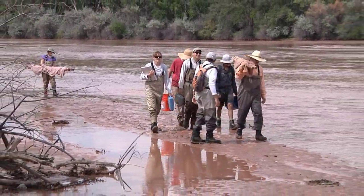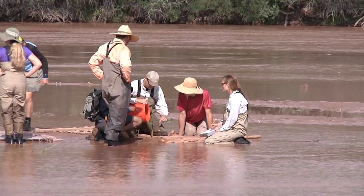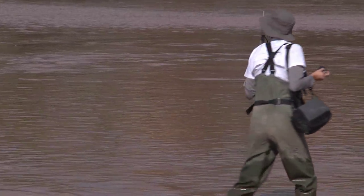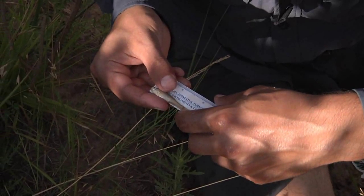Everyone has assigned tasks. It takes four of us just to work the nets because we have two nets. We'll have people taking water quality, people using the GPS to map our exact location where we sampled, and people to help count and enumerate the fish and handle the fish.